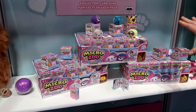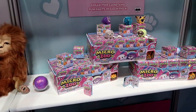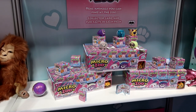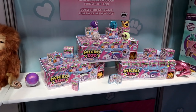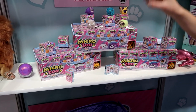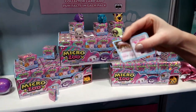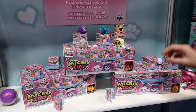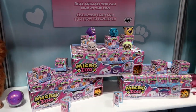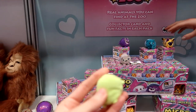Hi everyone, it's Tiffany. I am here at Toy Fair 2019, inside the Beverly Hills Teddy Bear Company booth. Look at all this cool stuff they have! I love them so much because they're all like endangered species — really odd animals, like the babirusa, and tapirs, and then here's a sloth, which we all know. They're so good and they're super soft.